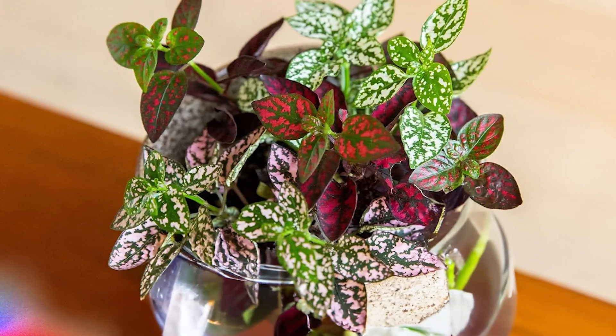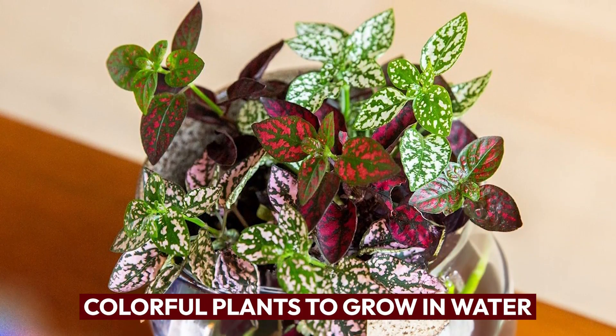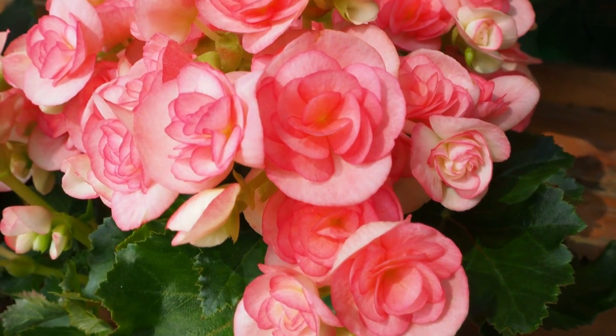If you love vivid foliage, then check out these colorful plants to grow in water. They'll surely be a great addition to your collection.